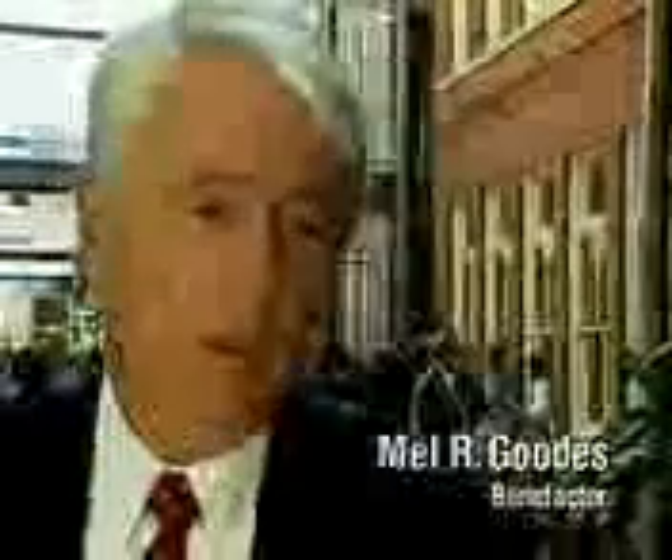I was a student here during the fifties. Did I ever think at that time there would be a Goodes Hall? No, I thought perhaps a Goodes Tavern, but not a Goodes Hall. It's really a wonderful thing to see the opportunity to bring together all the various factions inside the business school and put them in one place.